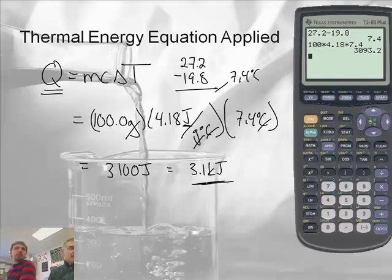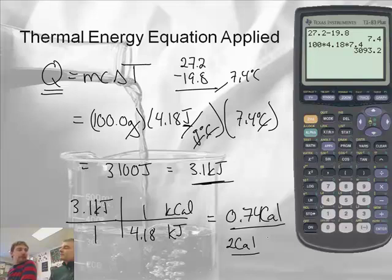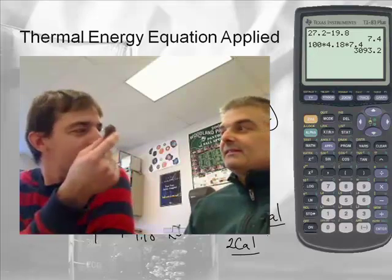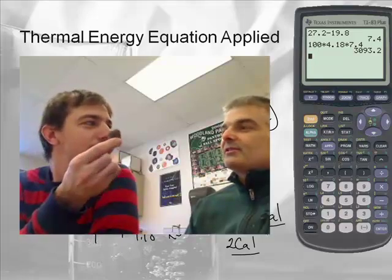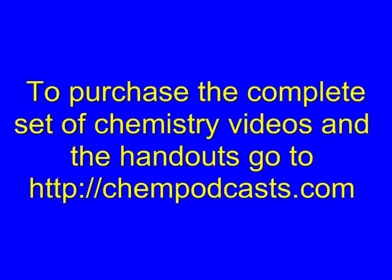Now let's convert that to kilocalories — food calories. There are 4.18 kilojoules in 1 kilocalorie, so 3.1 kilojoules gives us about 0.74 calories per Cheeto. But remember, we were low because we lost heat — I'd guess we were off by a factor of 2, so per Cheeto you're probably about 2 calories. So 100 Cheetos would be about 200 calories. These little chocolates are about 80 calories each, so you'd have to eat 40 Cheetos to match one chocolate. The Cheetos are mostly puffy air — you're paying a lot of money for air. I prefer chocolate anyhow.